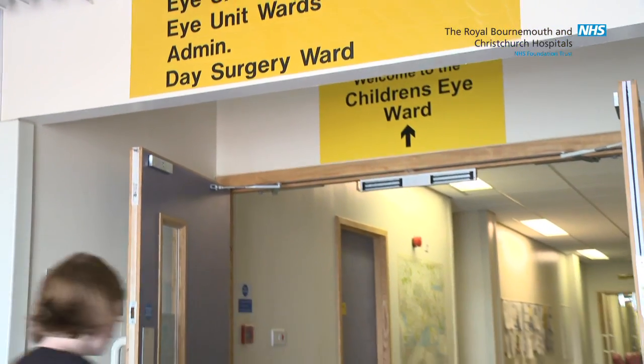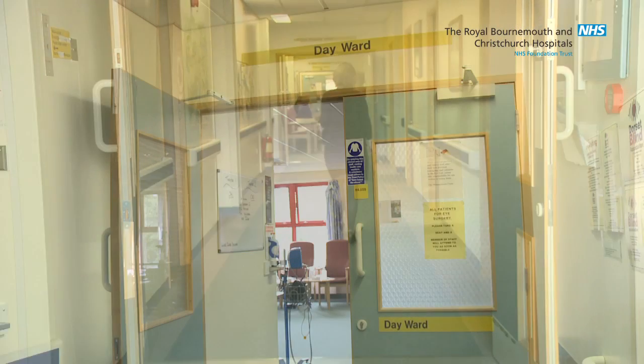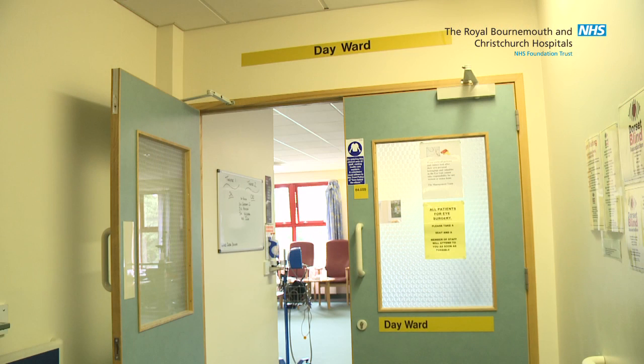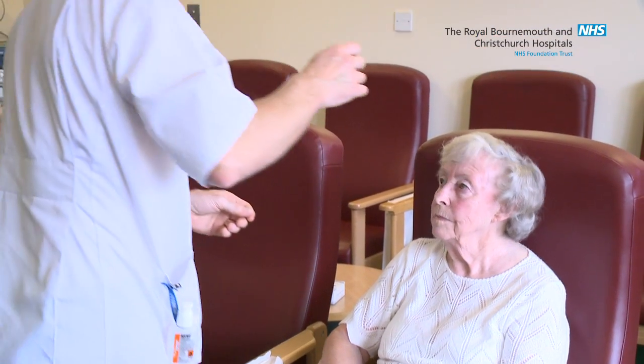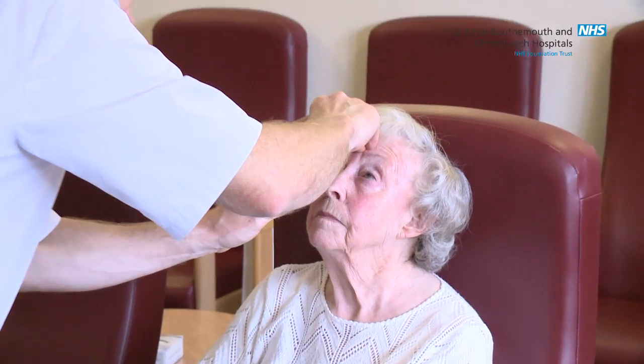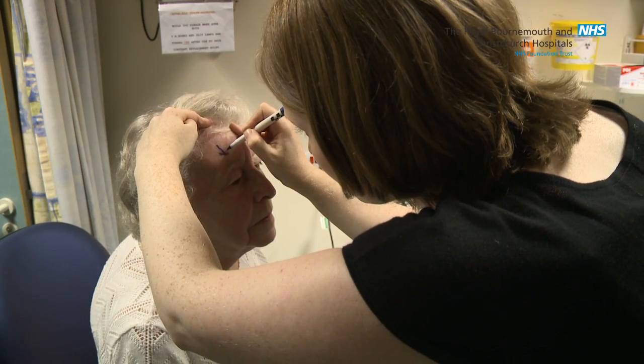When you come in for your operation you will be asked to report to the day surgery ward of the eye unit. This is on the first floor immediately above the cataract clinic. On arrival in the day ward you will be signed in by our ward clerk and then you'll wait outside until you're called in by one of the nurses. When you come in we'll do your blood pressure and check some details with you. We put quite a lot of drops into the eye over a period of time, and the doctors will come and check and mark the eye.